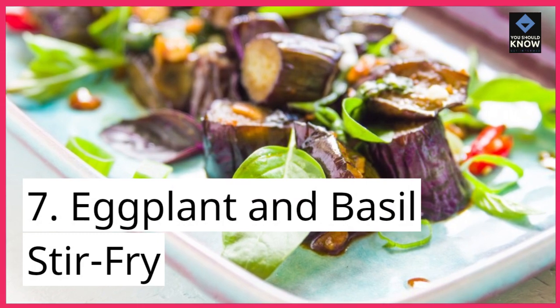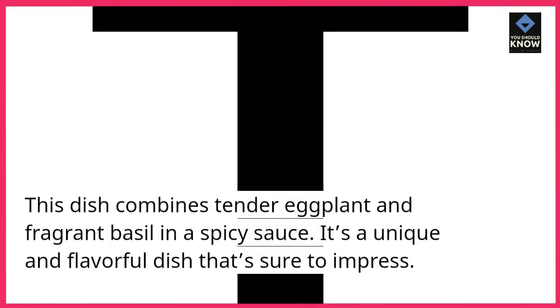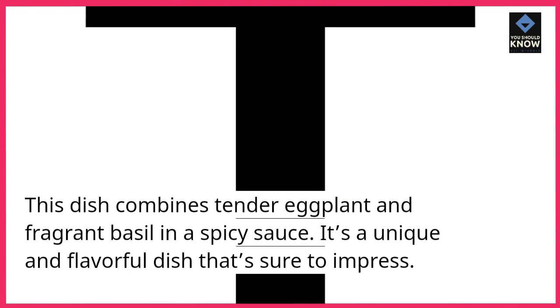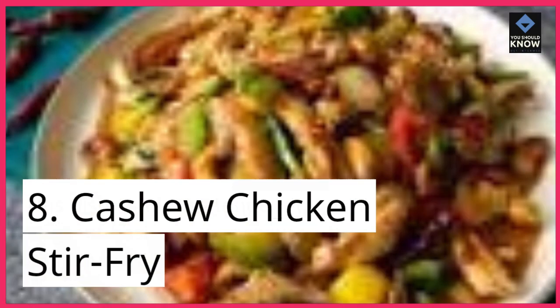7. Eggplant and Basil Stir-Fry. This dish combines tender eggplant and fragrant basil in a spicy sauce. It's a unique and flavorful dish that's sure to impress.